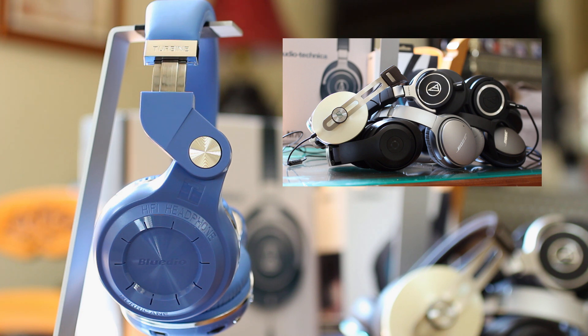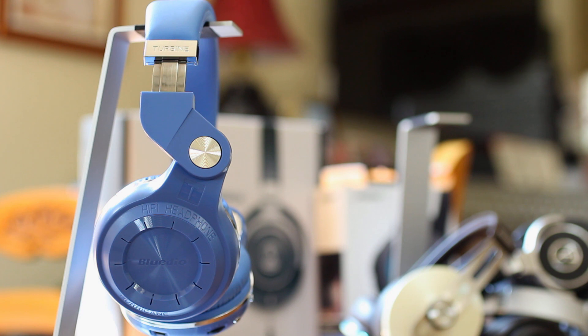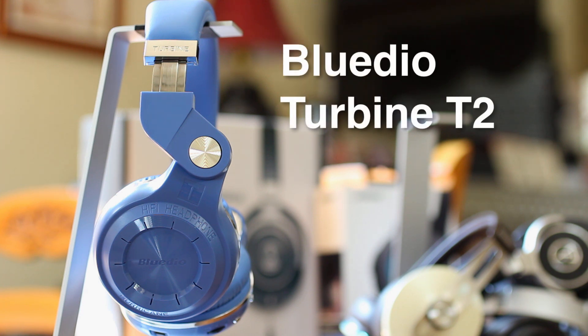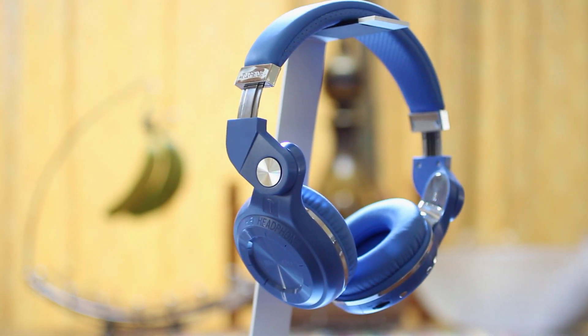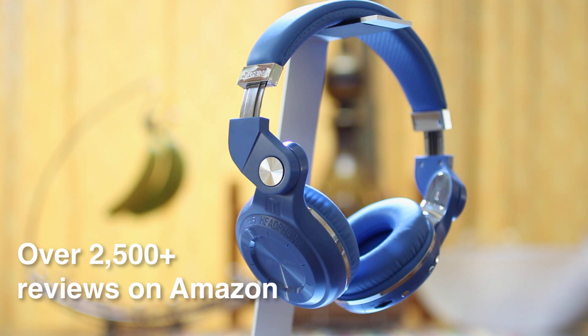Well today I have something quite a bit different. You are currently looking at the Bluedio Turbine T2s — what a name, right? I've heard about the Bluedio brand for some time now, and when I found these on Amazon with over 2,500 reviews, I figured there was nothing to lose with a price tag just under $30 — $29.99 to be exact.